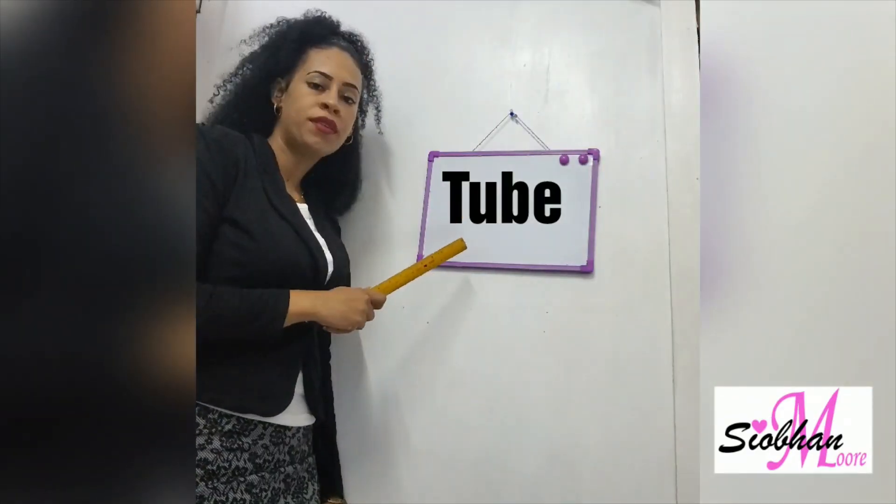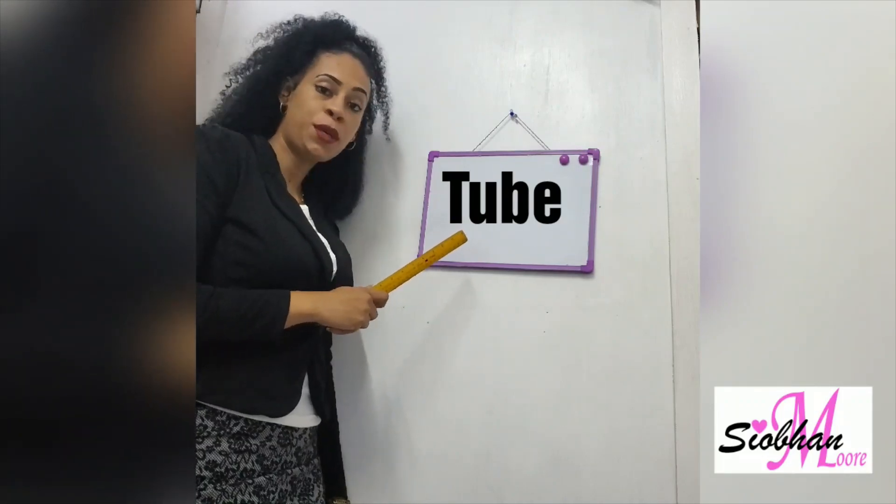Tube, tube, like YouTube, tube. I know though, I know though. YouTube, tube, like bicycle tube, tube.